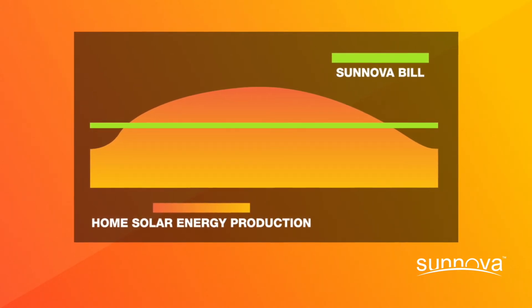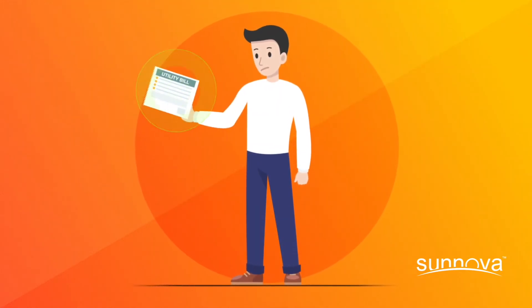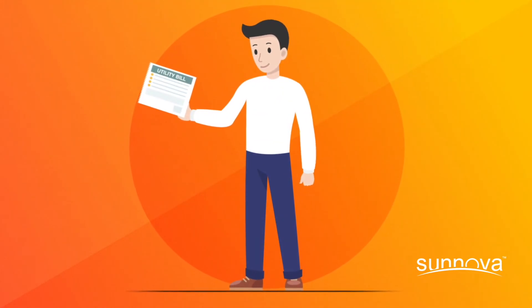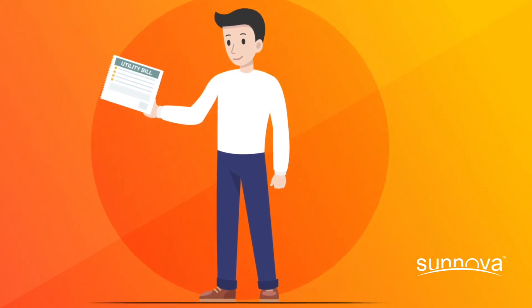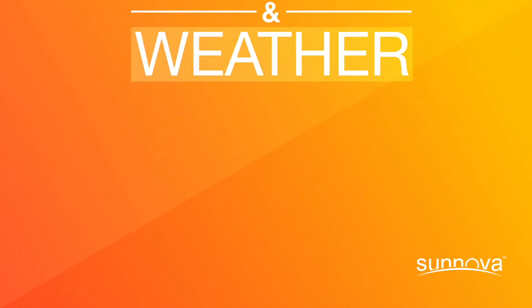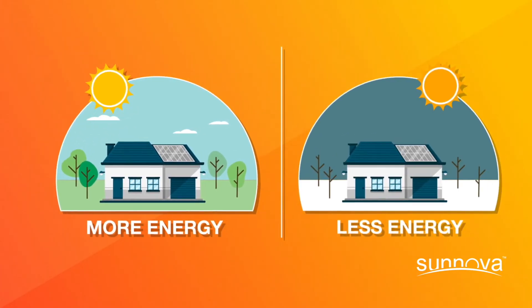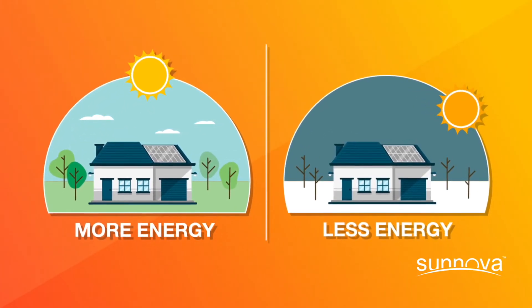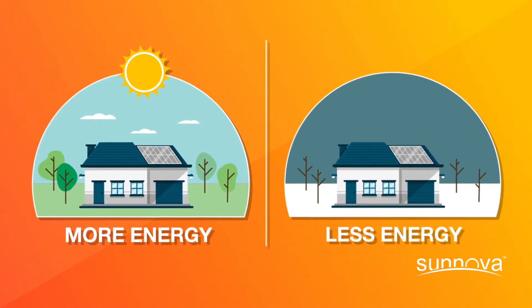That means no surprises. To ensure you get the most predictable bills, check with your utility company about levelized or balanced billing plans for the greatest control over your energy costs. Seasonality in general can have an impact on your bill. More energy will be produced during the summer when the days are longer, and less in the winter when the days are shorter, which means some months you may need to pull more energy from the grid.